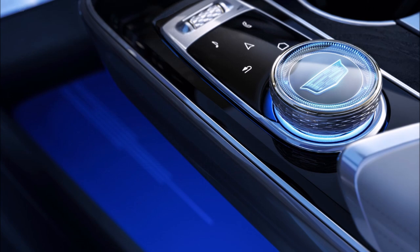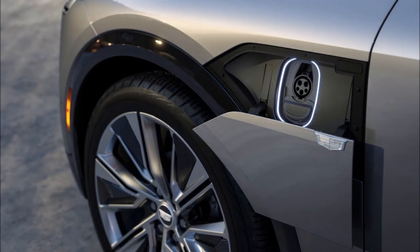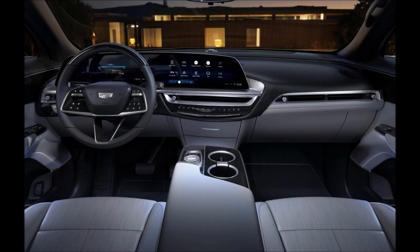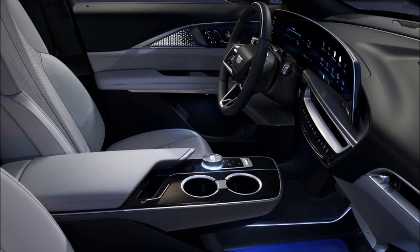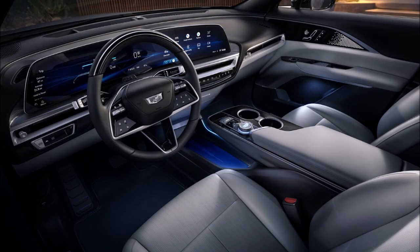The Lyriq will also be offered with Super Cruise, a semi-autonomous driving system allowing hands-free operation on more than 200,000 miles (321,869 km) of roadway in the United States and Canada. Cadillac will be accepting reservations in September with pricing beginning at $59,990. The Lyriq will be built in Spring Hill, Tennessee, with deliveries slated to begin in the first half of 2022.